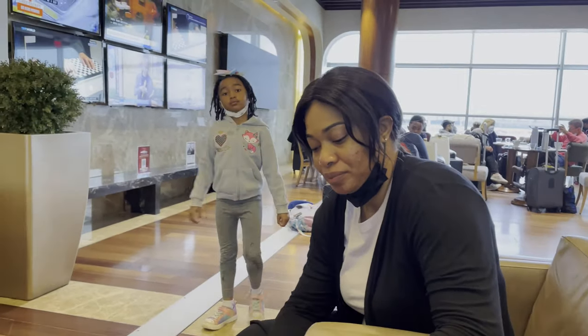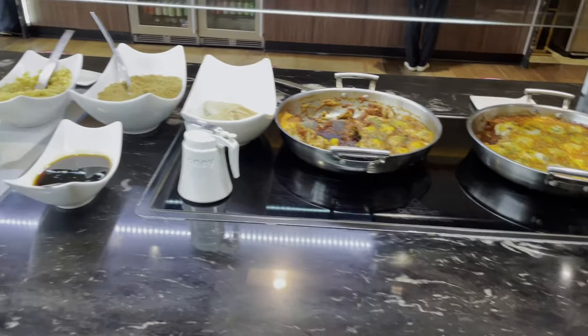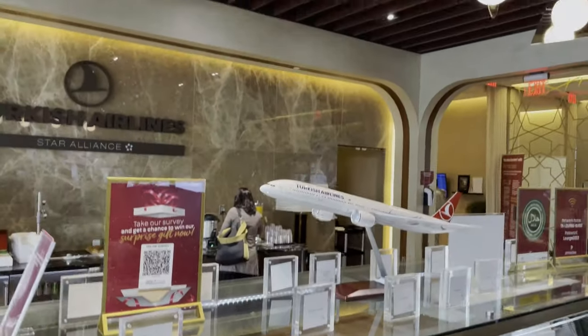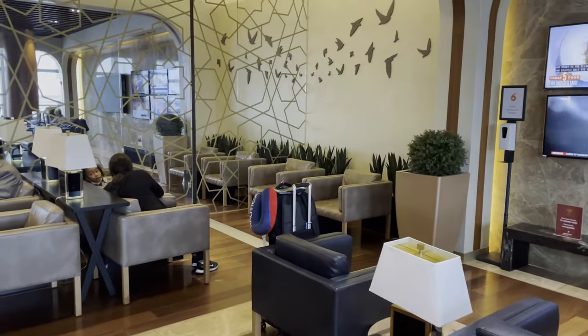Given that Ethiopian Airlines is part of the Star Alliance, this lounge is available for their members and passengers. Since this was the only Star Alliance flight leaving that morning out of that terminal, the lounge was filled with Ethiopian Airlines passengers. We, however, got access because of our Priority Pass.